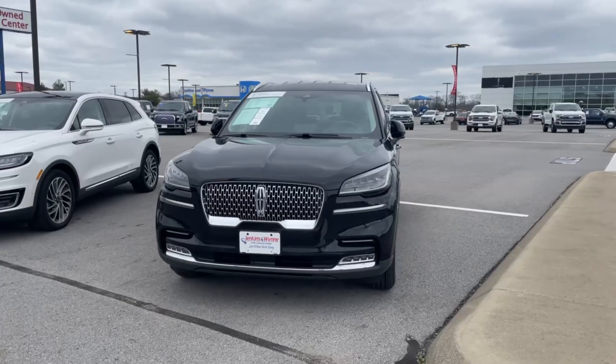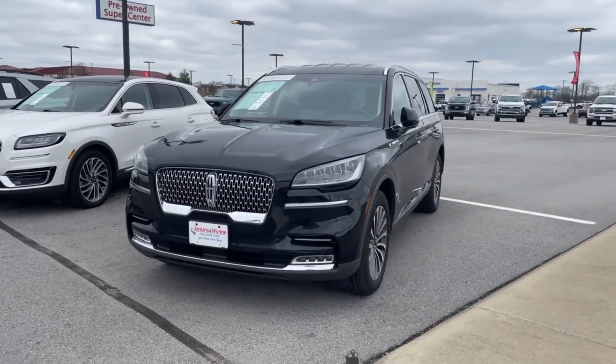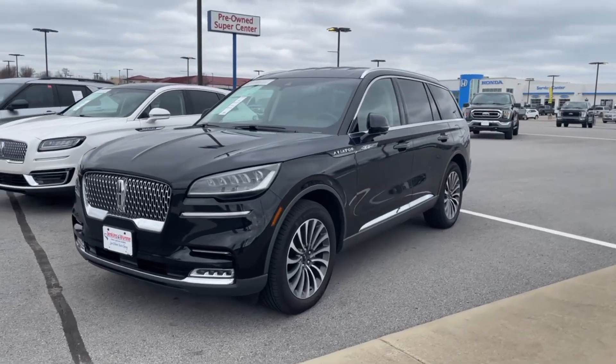Hello, everybody. Jimmy Troglin here at Jenkins & Wynn. I hope you're having a great start to the month of March. And if you're like me, you're ready for spring to get here and get this chilly weather out of the way. We've got a lot of beautiful inventory on the lot, and one of the vehicles I want to show you today is this 2020 Lincoln Aviator Reserve Trend Package Level All-Wheel Drive.